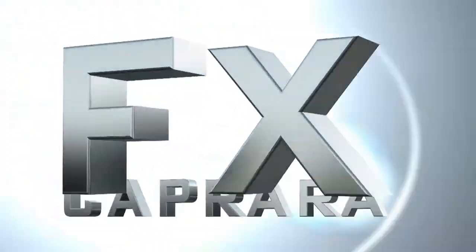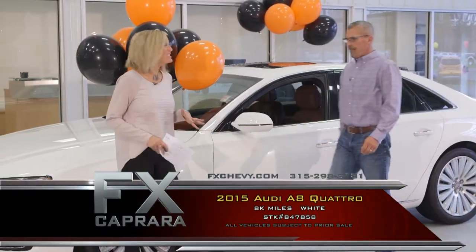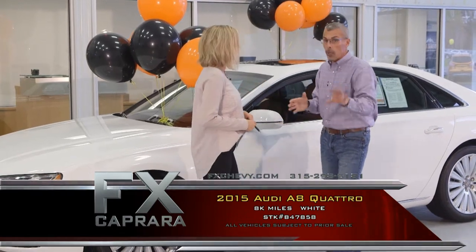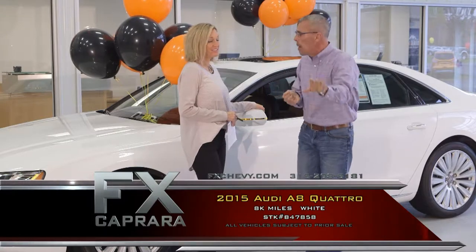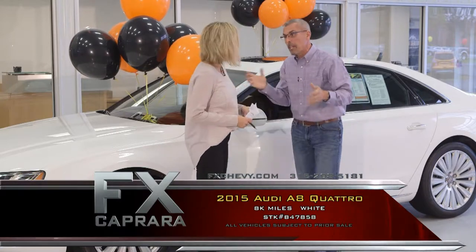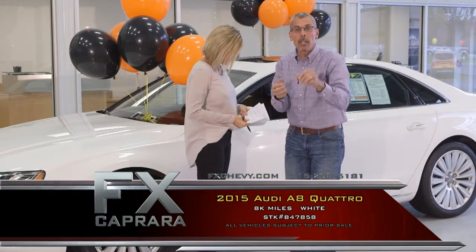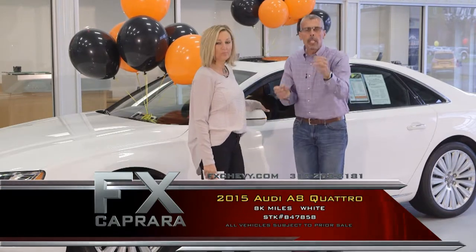Now, how about some Highline imports? Car number three is the 2015 Audi A8 Quattro. Fresh out of the Hamptons, right out of a fresh Audi store — it's an 8,000-mile car, probably one of their company demos. Ironically, we seem to get so many Audis when wintertime comes. As long as they're a Quattro, it's great. When it comes to one-of-a-kind Audis, you need to come to FX Caprera.